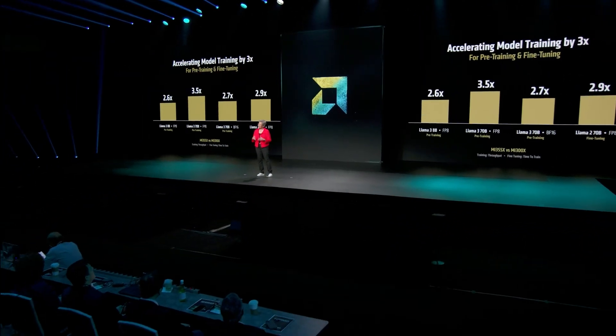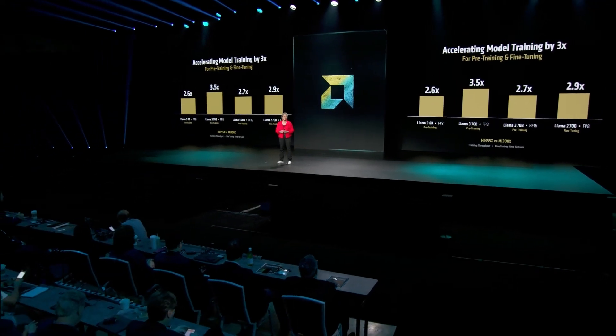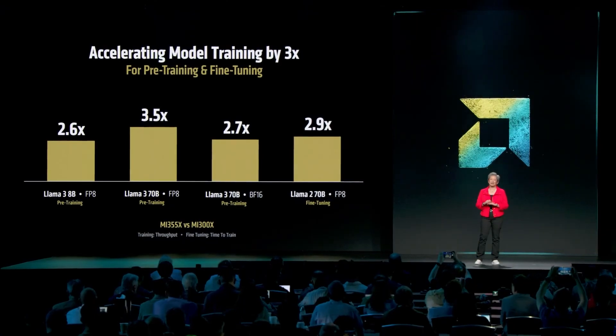Now let's turn to training. In addition to all the work we've done to improve inference, we've also made a lot of optimizations for training, and I'm happy to say we've seen some fantastic results.